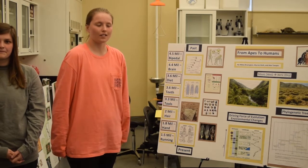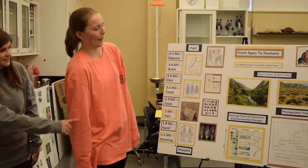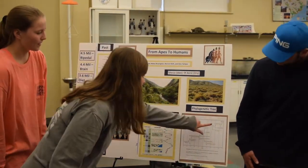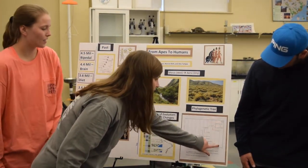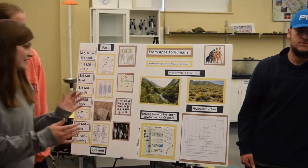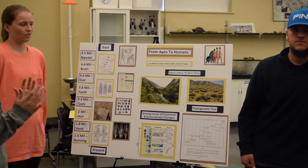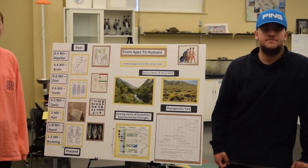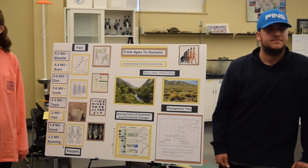Question: when did Homo sapiens appear on scene? Homo sapiens are right here on the phylogenetic tree — pretty recently, actually. Around 0.5 million years ago, closer to about 250,000 years ago. So it's pretty recent.